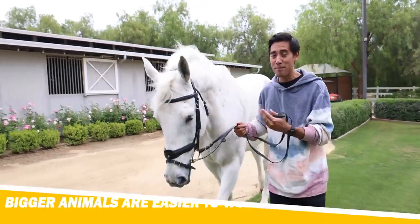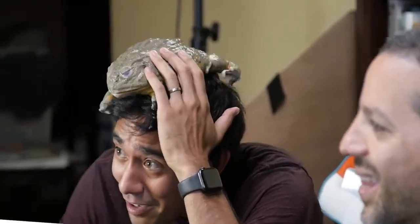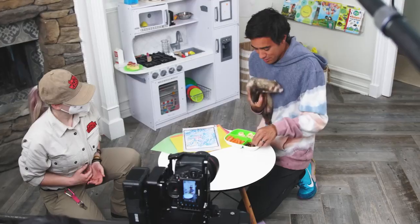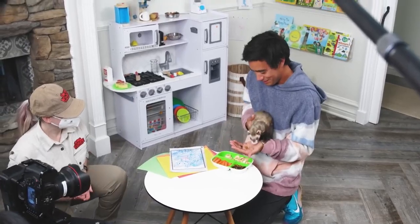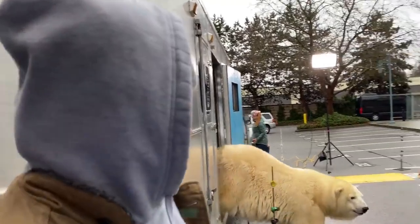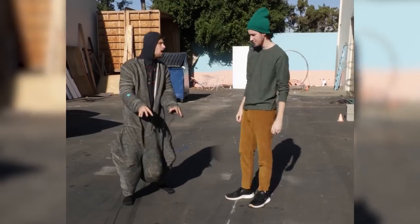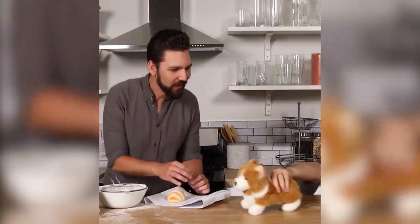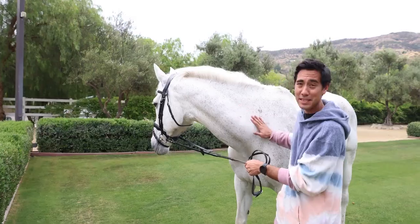Surprisingly, working with bigger animals is usually easier than working with the smaller ones, because the smaller ones can't usually hit their marks or be trained to do that. We've gotten to shoot with a lot of different horses, as well as a polar bear, which surprisingly only took like seven minutes to shoot with. Usually we make mock-ups with stuffed animals, and our team acts out what we want the animal to do, then we send that to the animal wranglers and they'll train them for a few days so they can hit their marks.